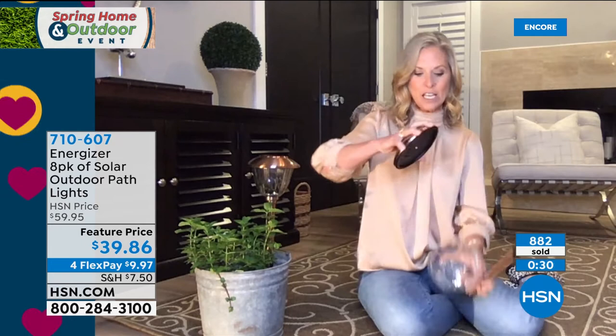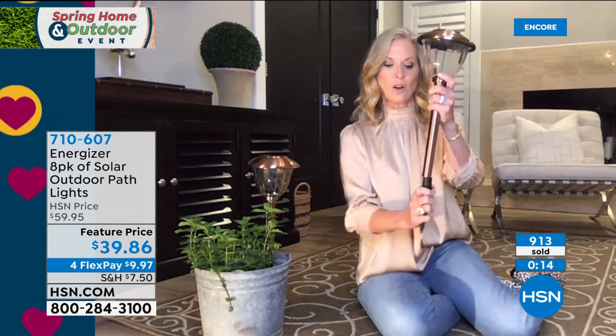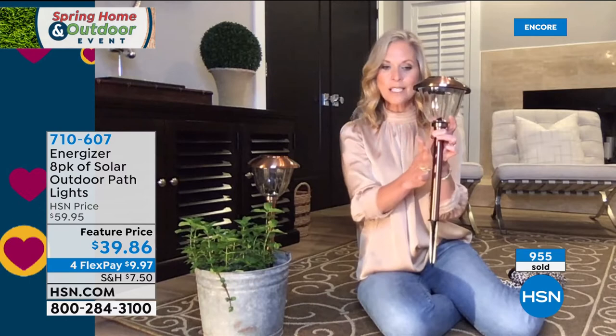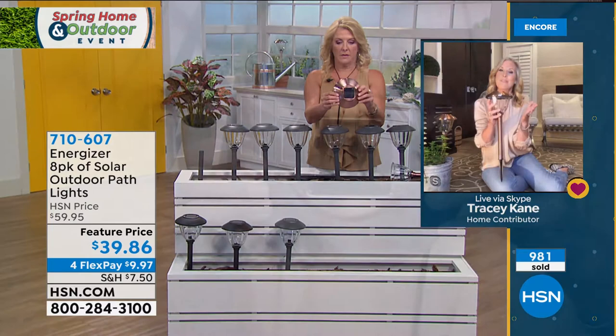These come all in pieces: pull the little tab on the solar rechargeable battery, attach it to the all-glass canister, put on your tube and stake, and you're set. Position them wherever you want — no wires required. The top-of-the-line solar panel is really going to capture that sun and maintain 95% brightness for over eight hours, year after year, without rust or chipping.